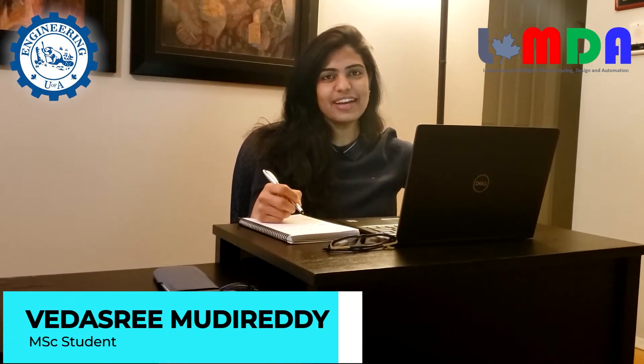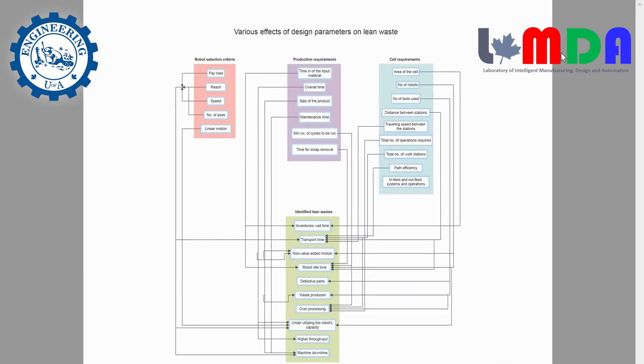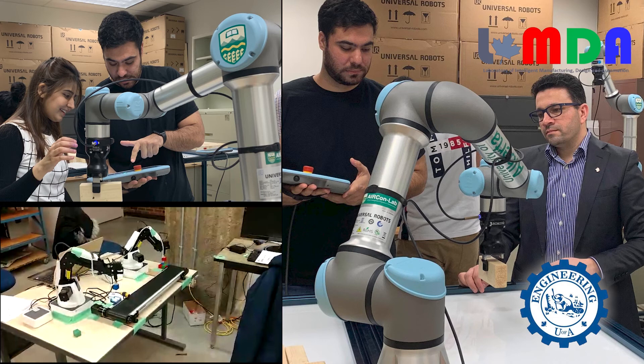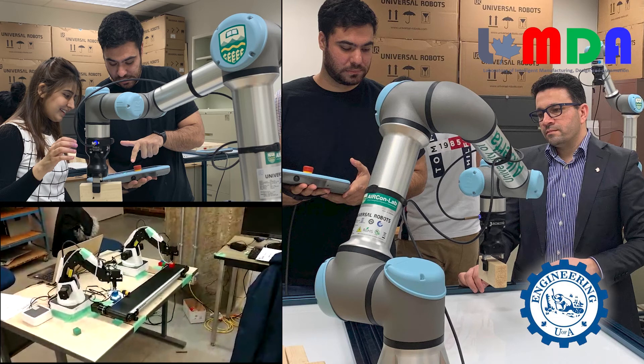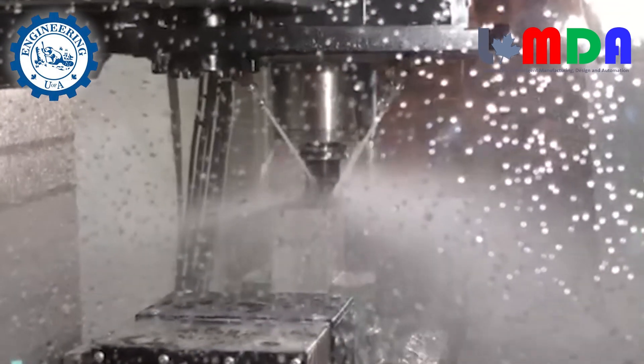I'm Betha Srimadirati, and I'm a Master's student working on lean construction. I'm currently investigating the impact of design parameters on the waste generated in robotic cells which are applied to construction processes. We design novel systems that can enable industries through waste minimization, through their automation journey, and also the robotization of different types of applications.